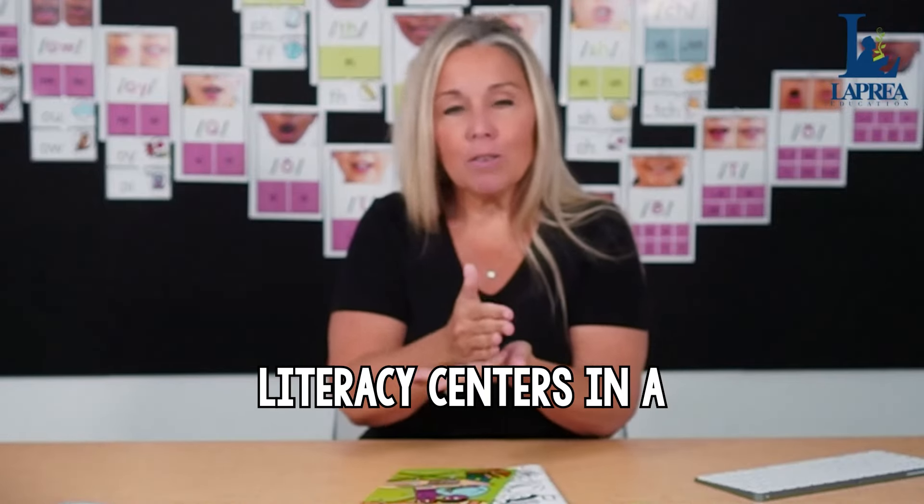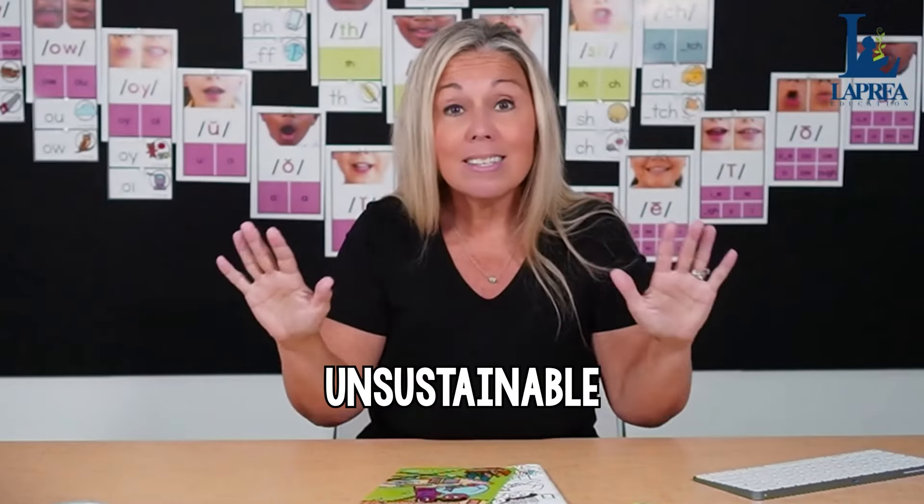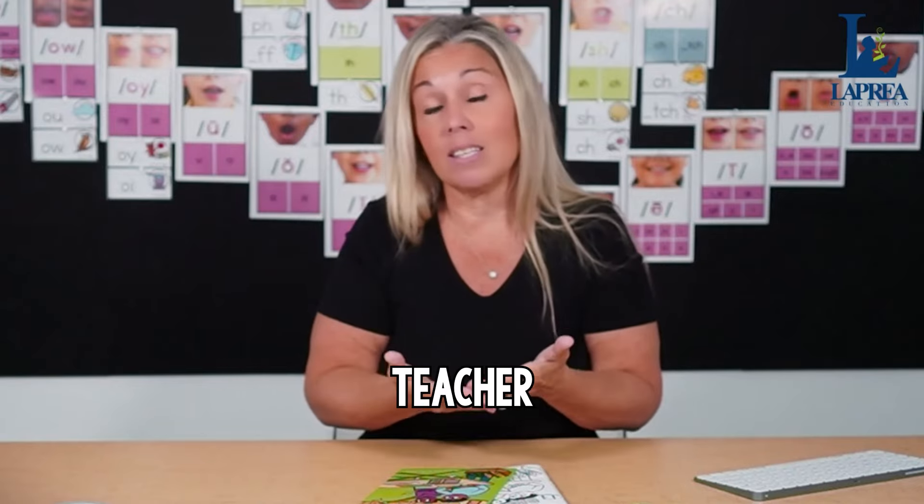Today we're going to talk about how to implement literacy centers in a classroom that are science of reading aligned. In my opinion, literacy centers need to be no or low prep. I don't expect teachers to spend an hour at the coffee machine and three hours planning to change centers every week — that is just unsustainable. Second, literacy centers need to be easily implemented. Activities students are doing should be done independently without distracting the teacher who is in small group.